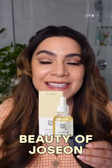iHerb has free minimum shipping at $35. You can find brands here like Beauty of Joseon, Benton, and Torridan.